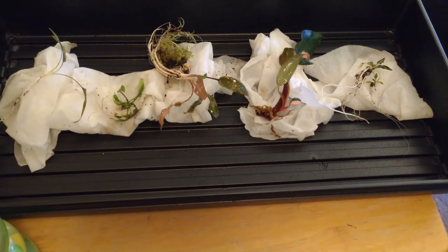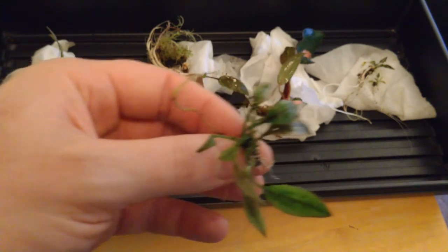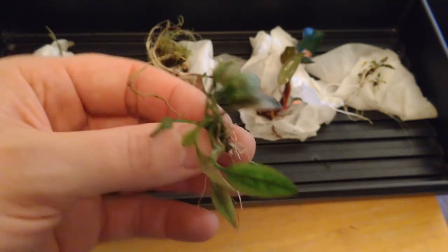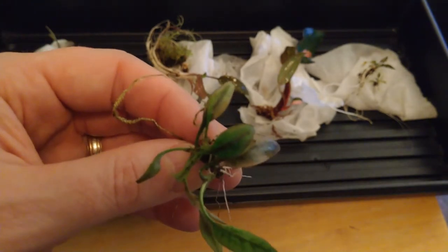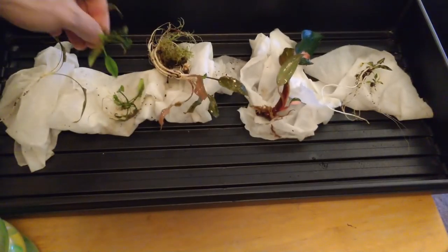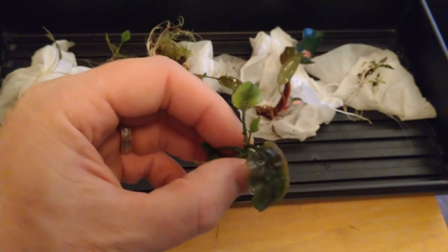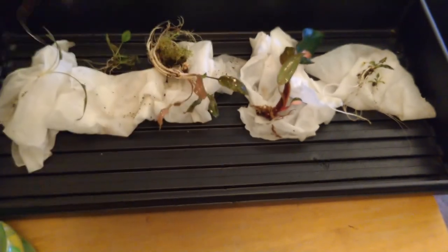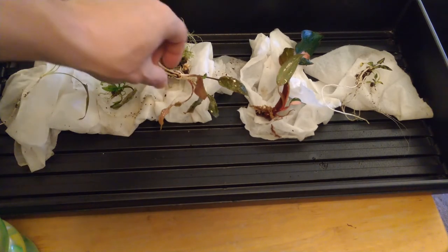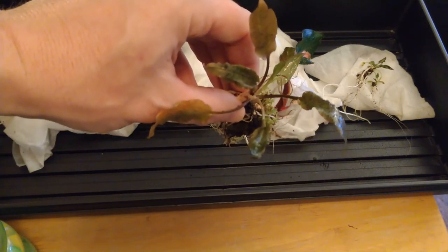Next up, there are a couple of stems — or plants — here. This is that cryptocoryn yujii, Y-U-J-I-I. Cool looking plant — look at the undersides of the leaves. And then there's a second plant here — this one is the mystery plant, the cryptocoryn species 'you tell me.'